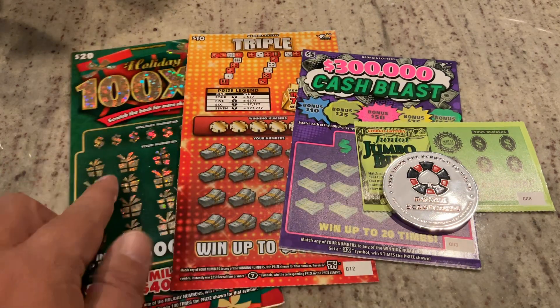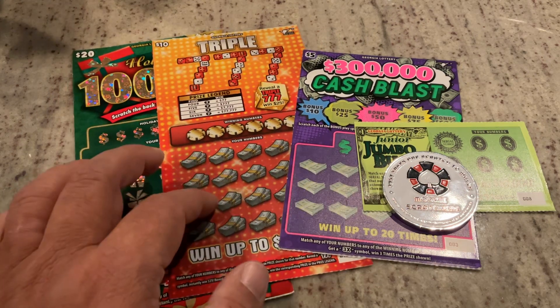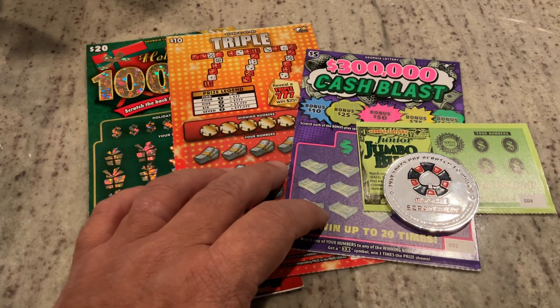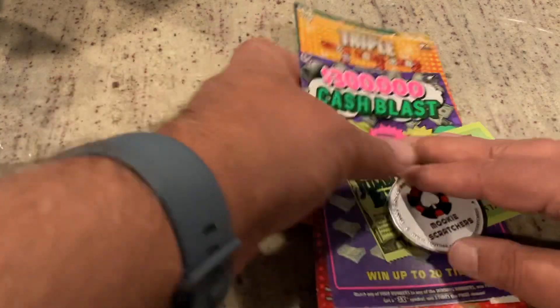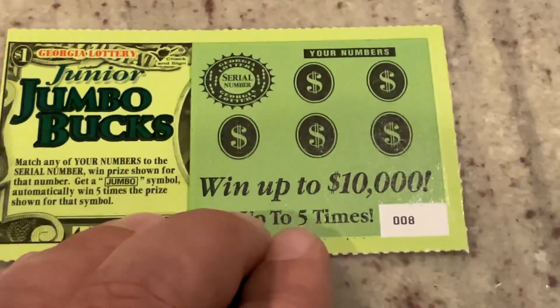I've got a $20 Holiday 100X, the new triple sevens from the Georgia Lottery, the new releases from the Georgia Lottery, the $5 $300,000 Cash Blast, and then we'll start with the $1 Junior Jumbo Bucks. So let's start on that dollar and see if we can get our icebreaker right off the bat.